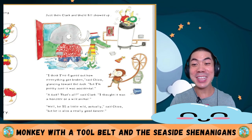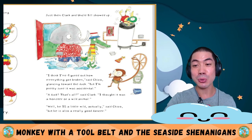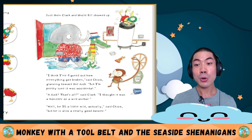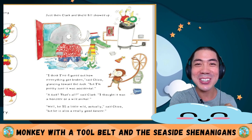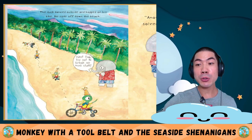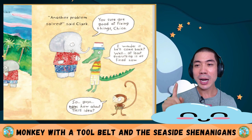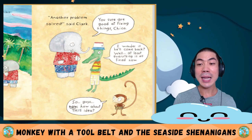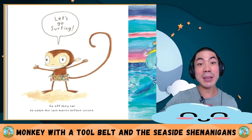Just then Clark and Uncle Bill showed up. I think I figured out how everything got broken, said Chico, glancing towards the duck. But I'm pretty sure it was accidental. A duck? That's all? said Clark. I thought it was a monster or a wild animal. Well, he is a little wild actually, said Chico. But he's also a really good dancer. The duck danced outside and hopped on his bike. He rode off down the beach. Next time, don't try to break so much stuff. Another problem solved, said Clark. You sure are good at fixing things, Chico. Let's go surfing. Off they ran to catch the last waves before sunset.